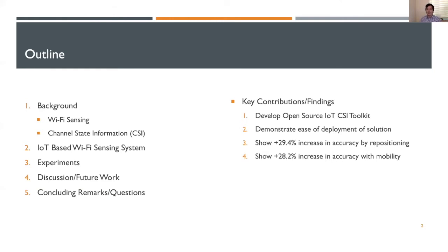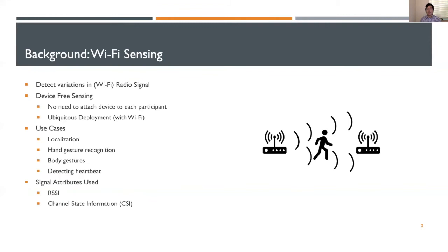At the top of this presentation, I'll lay out some key contributions and findings from this paper. We developed an open source IoT CSI toolkit to allow fellow researchers to explore Wi-Fi sensing in a more scalable way. We demonstrate the ease of deployment in a few scenarios, showing the need for mobility and repositioning of receivers. Repositioning transmitter and receiver allows us to find optimal sensing locations, increasing accuracy by 29.4%. Additionally, recording CSI while the receiver is mobile can increase accuracy by 28.2%.